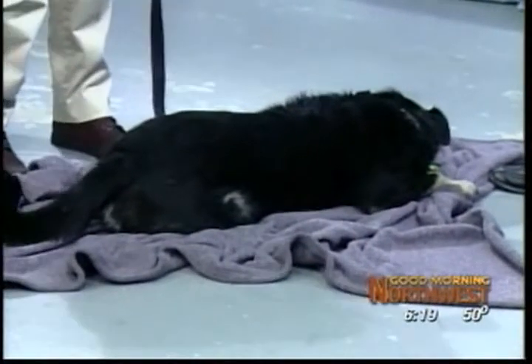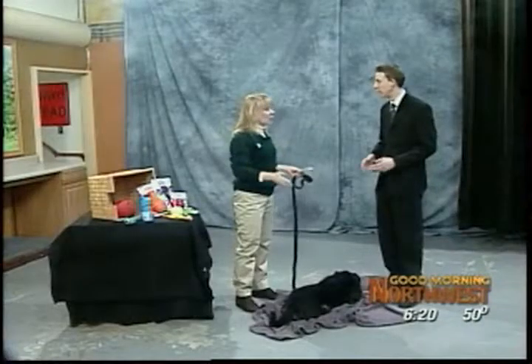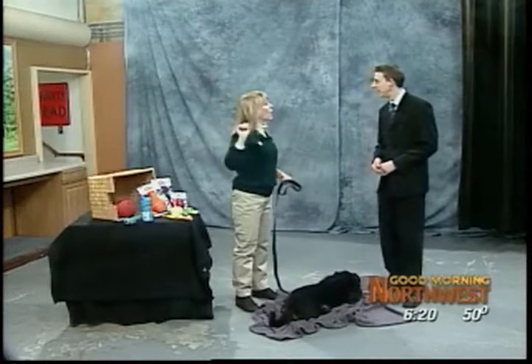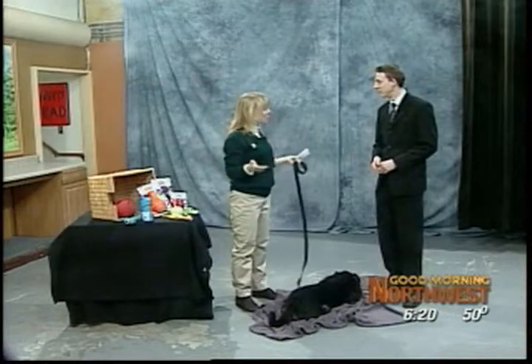One thing you can do if you have a dog that's really good with sit-stay is play hide-and-seek. Put all your dogs in a sit-stay and go hide somewhere else in the house, then release them and they have to come and find you. They have to use all their senses to figure out where you are — they love that.